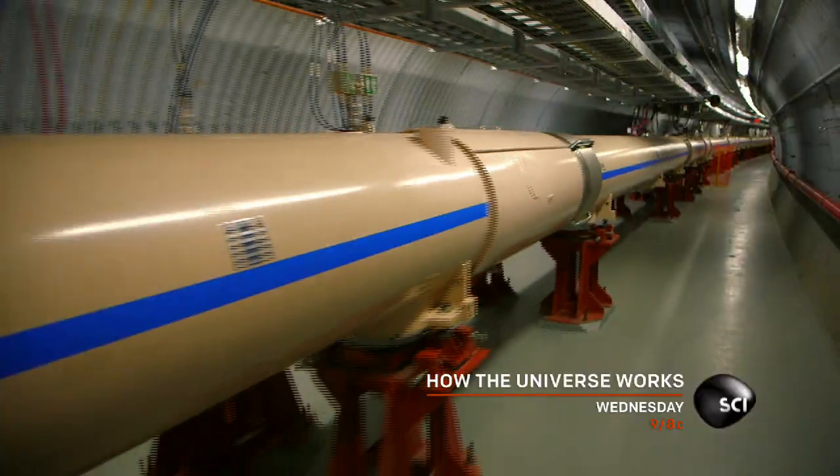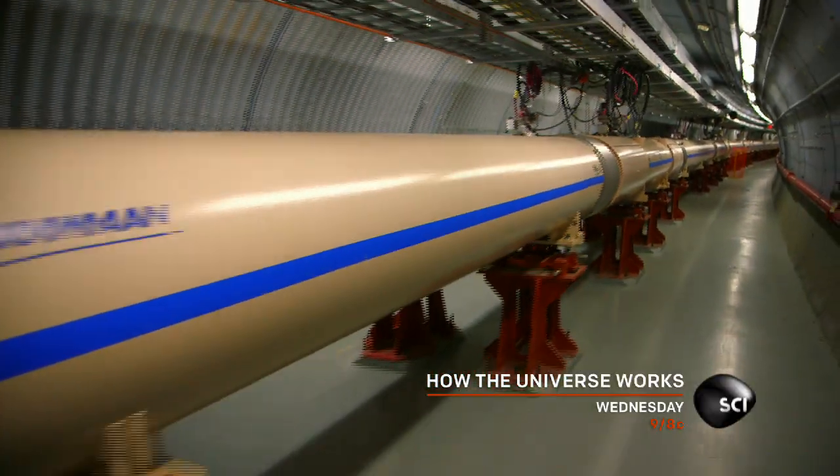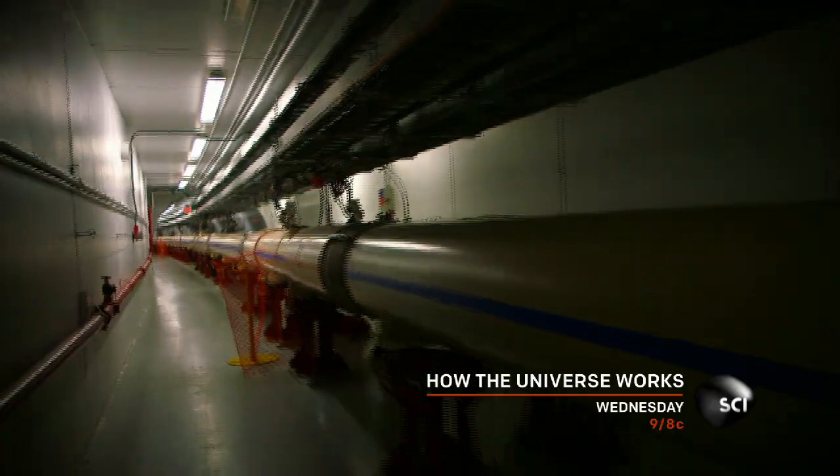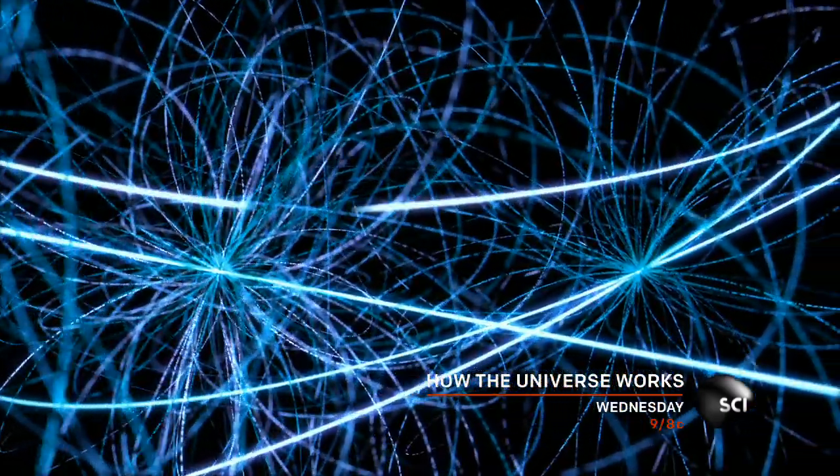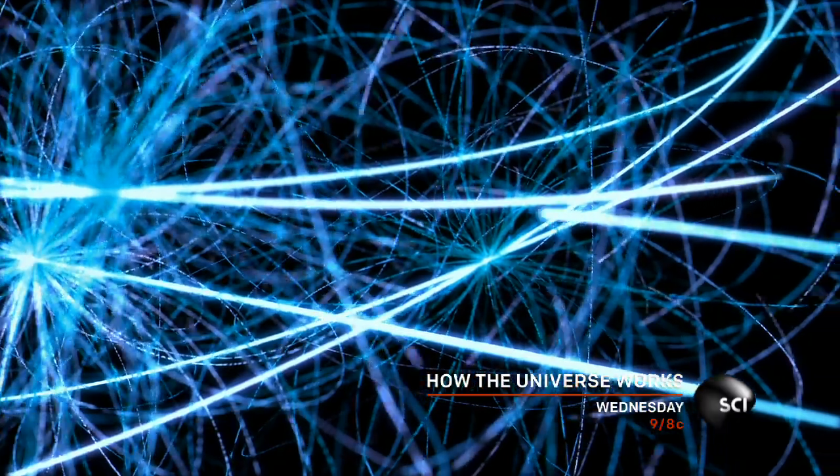RHIC fires gold nuclei around a two and a half mile circular tunnel 78,000 times a second, almost at the speed of light. Then it smashes them together in a giant STAR detector.